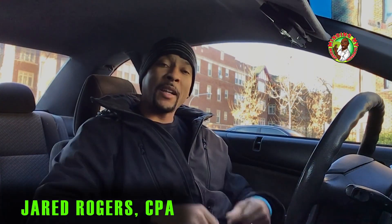Gas prices are going up. Let's take a ride where I'm going to show you five ways to lower your gasoline bill. Welcome to Minding My Money Mondays, a common sense talk about money matters.